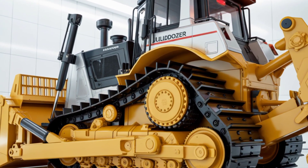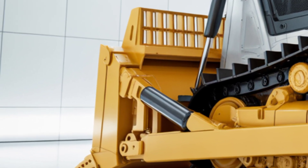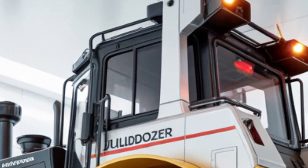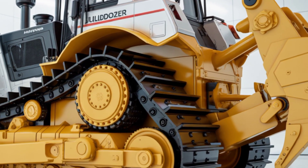In the rear, a second seat is available for training or supervision, also crafted with the same premium materials. Multiple storage compartments, wireless charging, and USB-C ports add a modern convenience factor that's rarely seen in industrial vehicles.